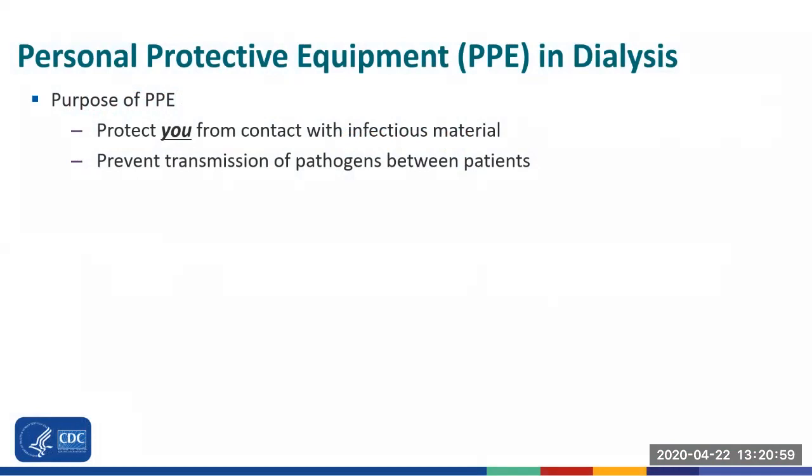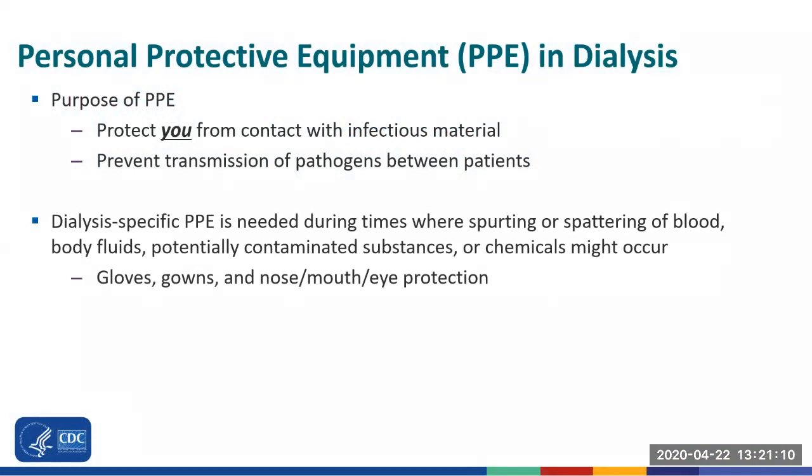Remember, PPE protects you, the healthcare worker, from infectious material such as blood or body fluids, and helps prevent the transmission of pathogens between patients. At dialysis clinics, gowns, gloves, nose, mouth, and eye protection are needed during initiation and discontinuation of treatment, as well as other times when spurting or spattering of blood, body fluids, potentially contaminated substances, or chemicals might occur.